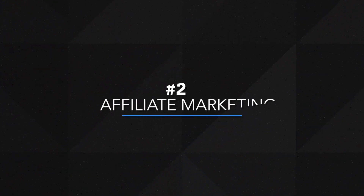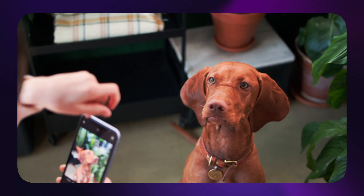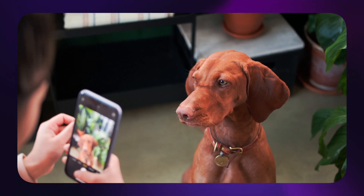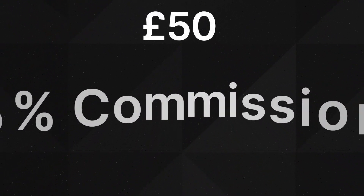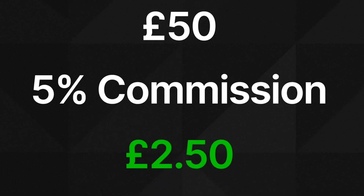The second way you can make money on TikTok is through affiliate marketing. This is when you advertise services or products through your TikTok page, and if anyone purchases the product or service, you will receive a cut of the sale. For example, let's say you have a pet TikTok page and you advertise a product for pets. If the product costs £50 and you make 5% commission, you'd earn £2.50 per sale.